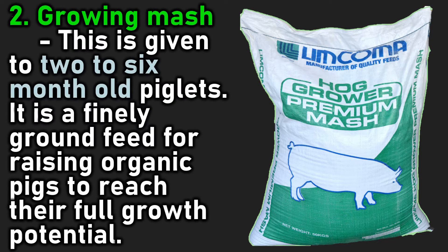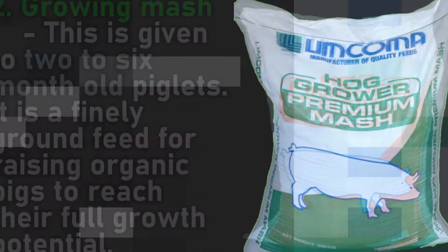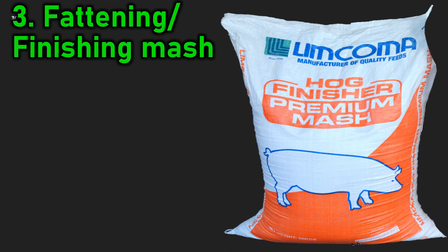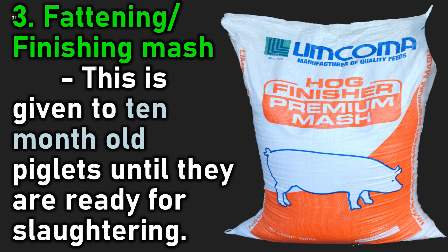2. Growing mash: this is given to two to six month old piglets. It is a finely ground feed for raising organic pigs to reach their full growth potential. 3. Fattening/finishing mash: this is given to ten month old piglets until they are ready for slaughtering.